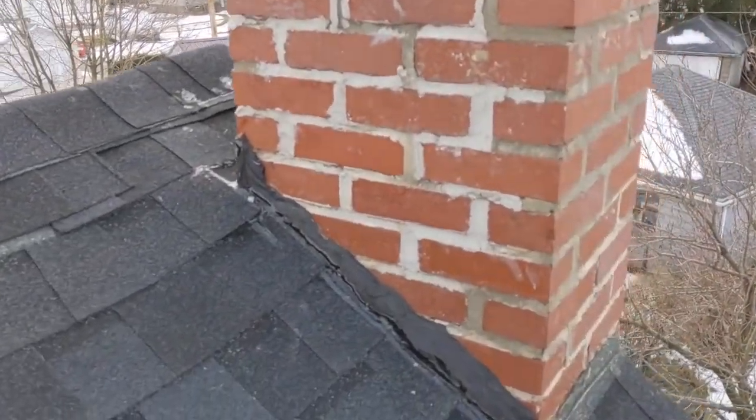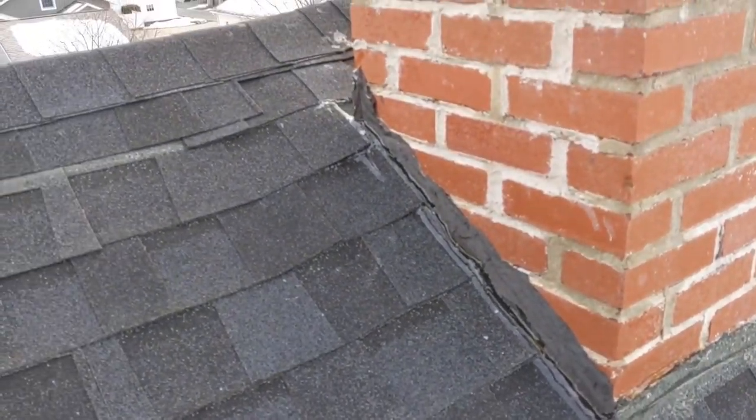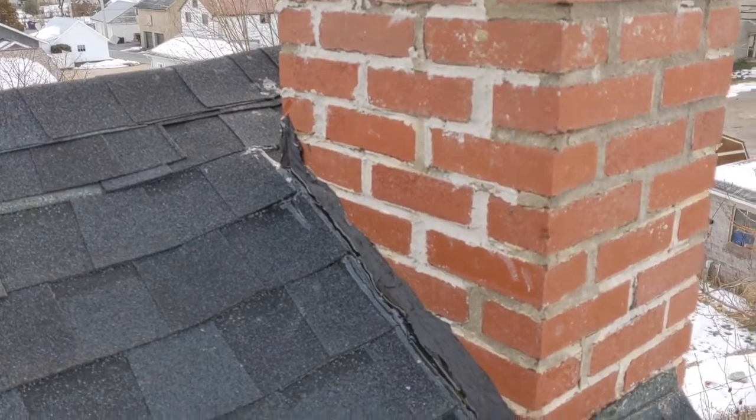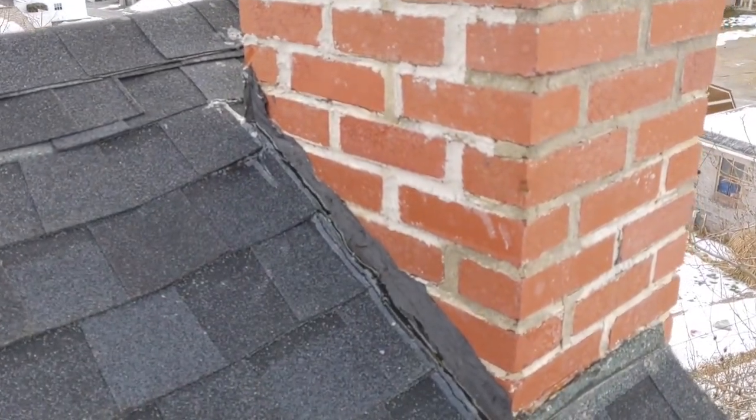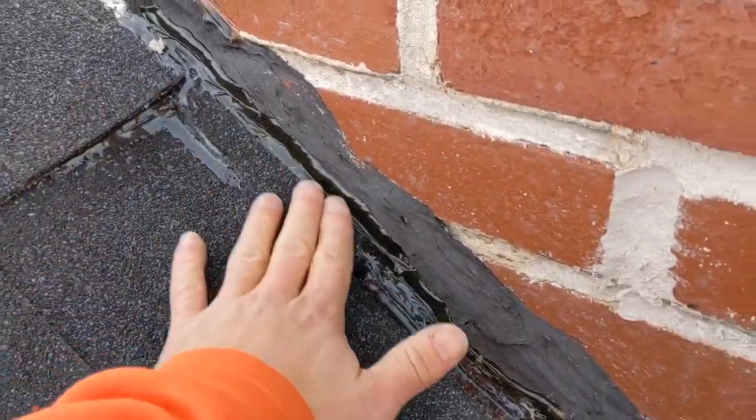Also, for chimneys, if there's existing flashing, it's pretty cool — you just kind of keep it, slip it in there, caulk the bad spots. If there's no flashing, you just slap it up against and caulk it like this. That would save you a couple hundred bucks.